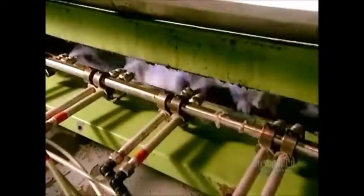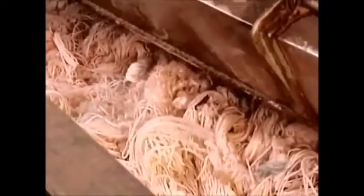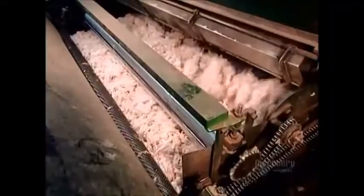An air pipe transports the blended fibers to the next station. On the way, sprayers lubricate them with a mineral oil mixture to make processing easier.